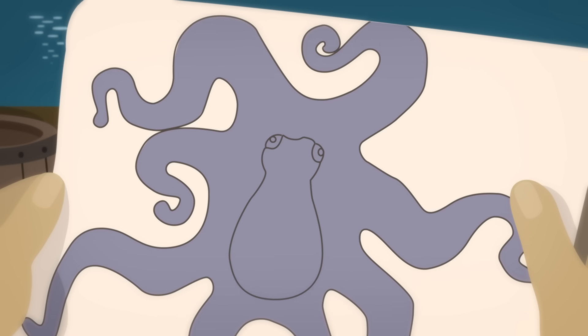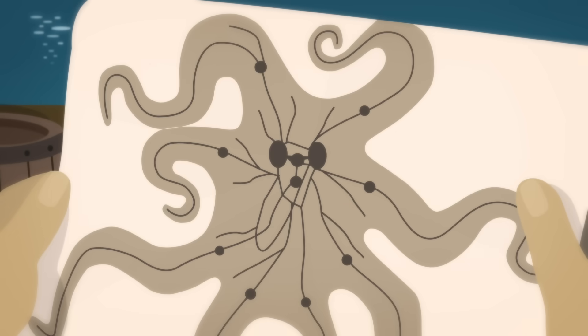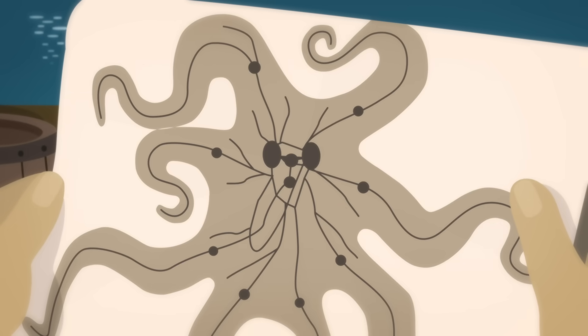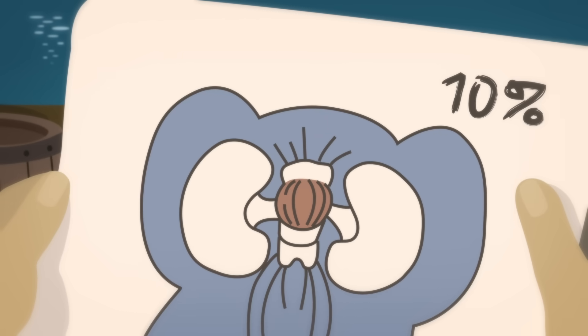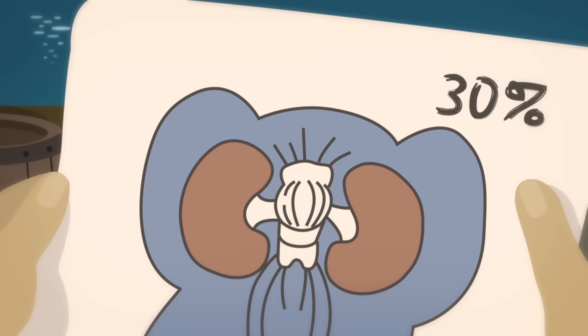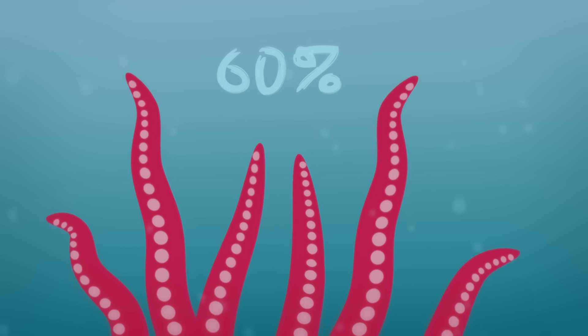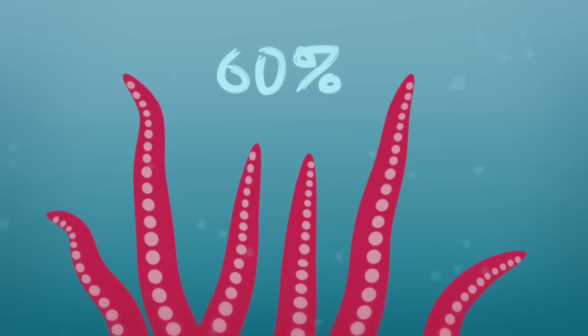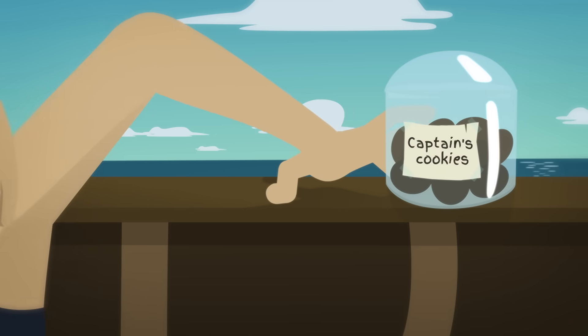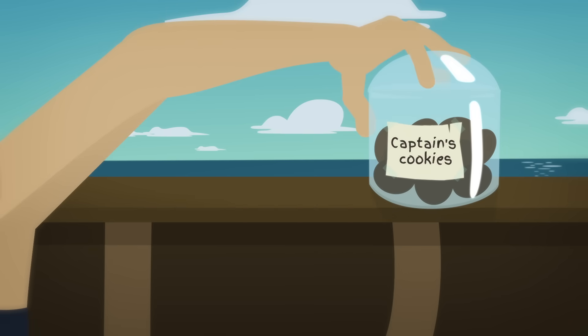But instead of being centralized in the brain, these 500 million neurons are spread out in a network of interconnected ganglia, organized into three basic structures. The central brain only contains about 10% of the neurons, while the two huge optic lobes contain about 30%. The other 60% are in the tentacles, which for humans would be like our arms having minds of their own.